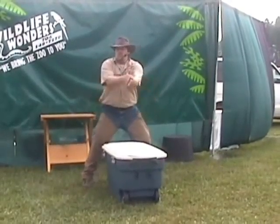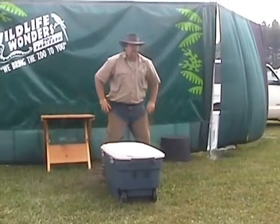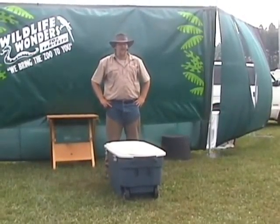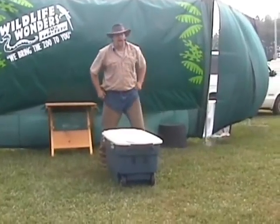Ready, one, two. I don't know if I can do this, he's pretty big. I'm sure you can, let's give him a big ball. All right, here we go.